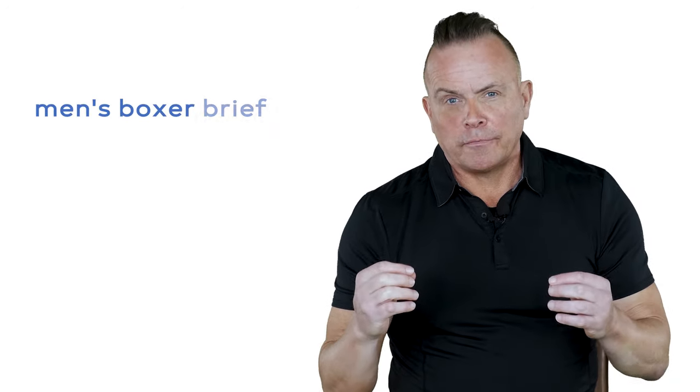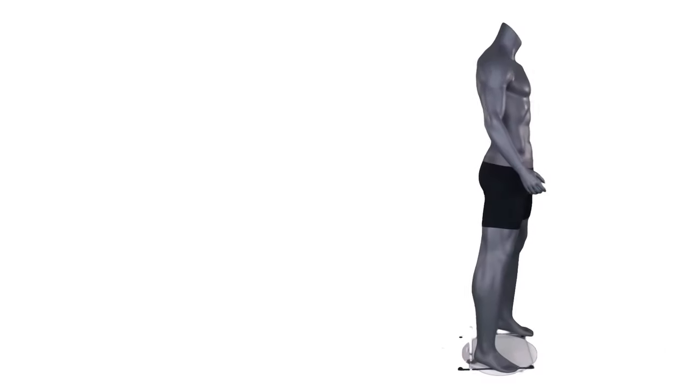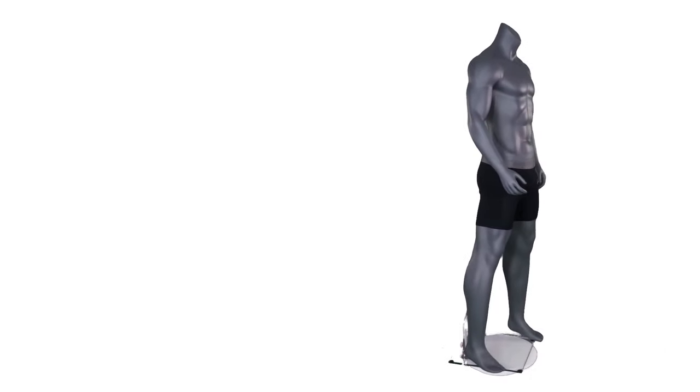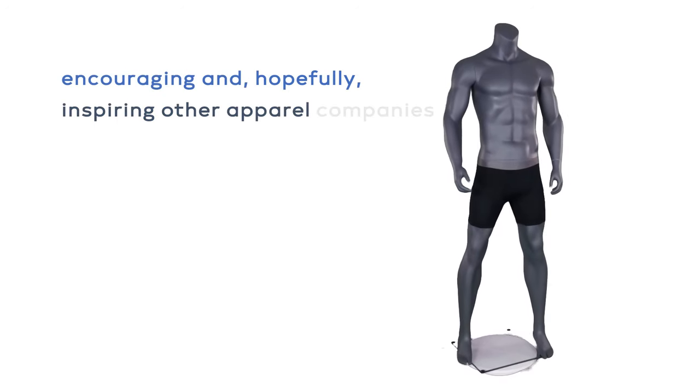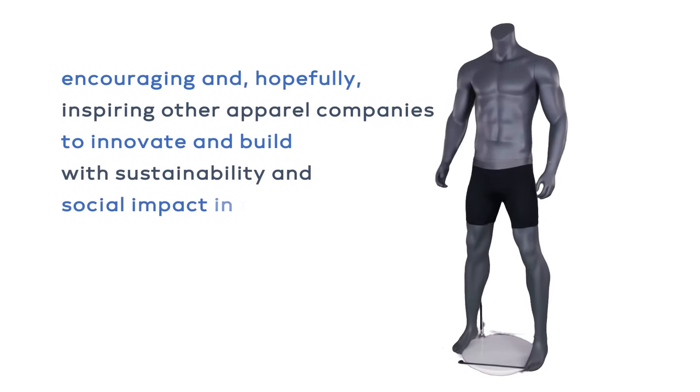The men's boxer brief market is over $10 billion. Imagine what we could do with just this one product, while also encouraging and hopefully inspiring other apparel companies to innovate and build with sustainability and social impact in mind.